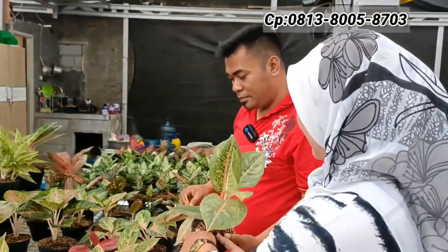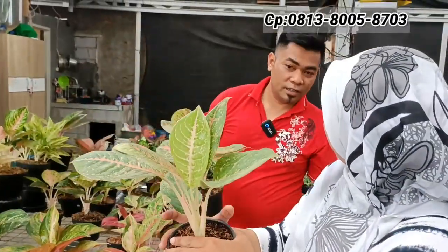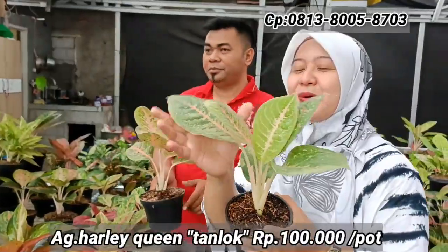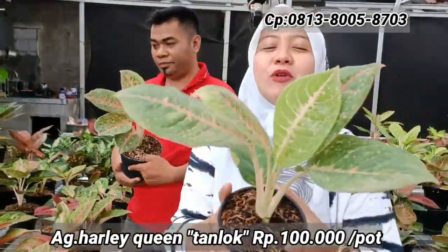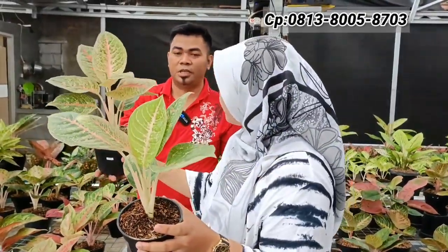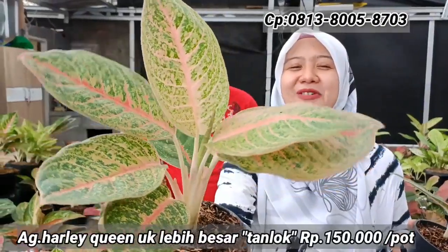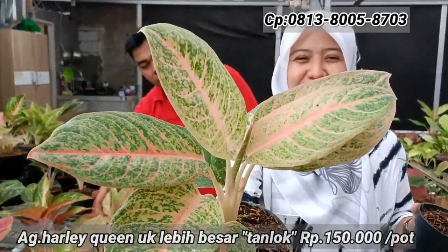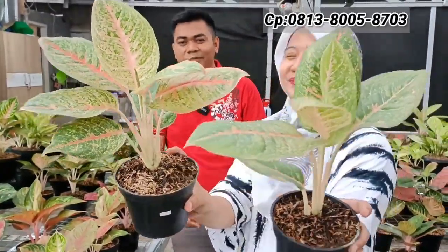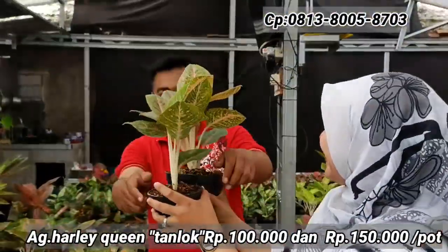Ada Harley Quinn — yang lebih kecil kehijauan harga Rp100.000-an, yang lebih besar dengan warna orange lebih tegas harga Rp150.000-an. Murah banget.